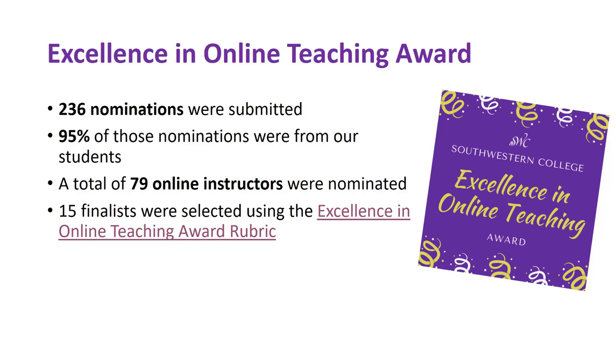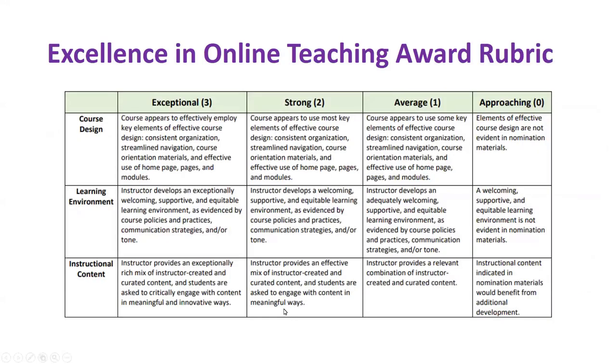We had a total of 79 individual instructors nominated, which is a huge number, and from that very big group the selection committee — which consisted of faculty, staff, and students — put together a list of 15 finalists. Those finalists were selected using the Excellence in Online Teaching Award rubric. We looked at the information that the nominators provided, the course tour video the instructor shared, and we also asked the instructors a couple of questions to gather information to better assess some of these things.